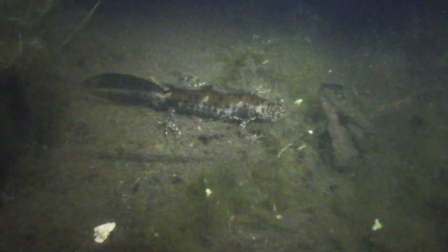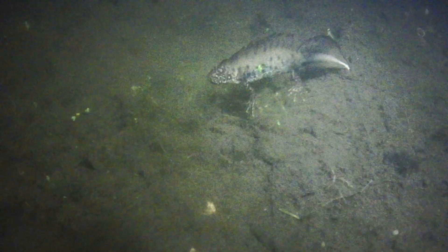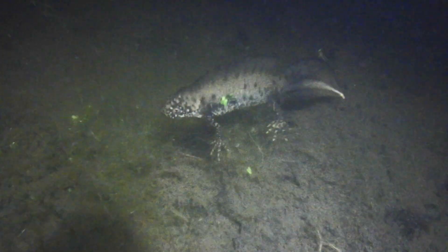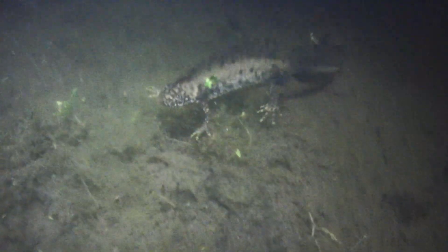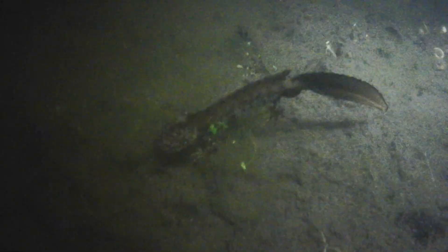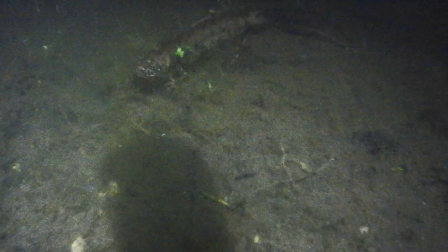They have a very delicate, lumpy skin, so you should avoid picking them up — indeed, it may be an offense to do so, although there are circumstances where it is okay to handle a newt for its own safety. They secrete mild toxins through their skin, which is a defense mechanism.